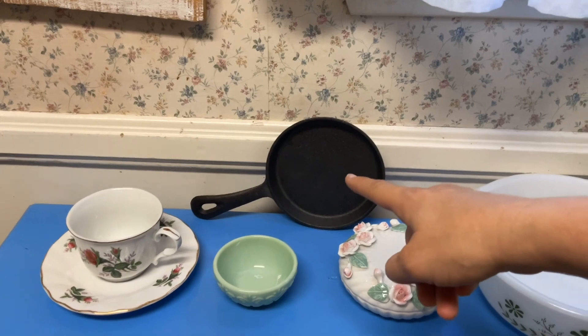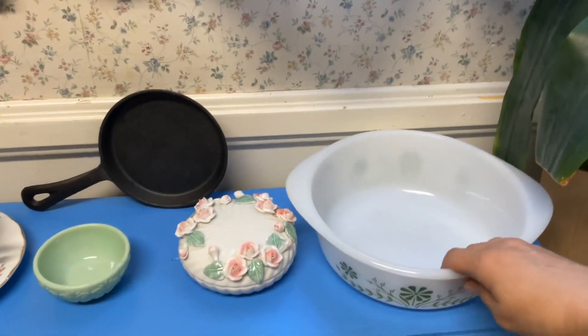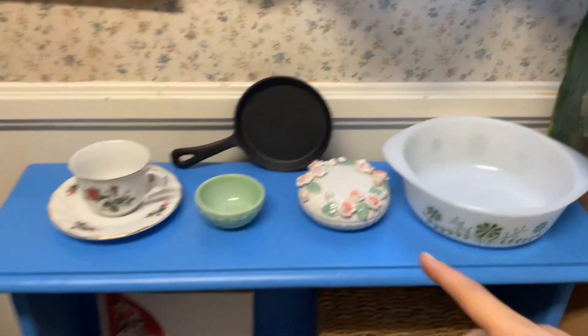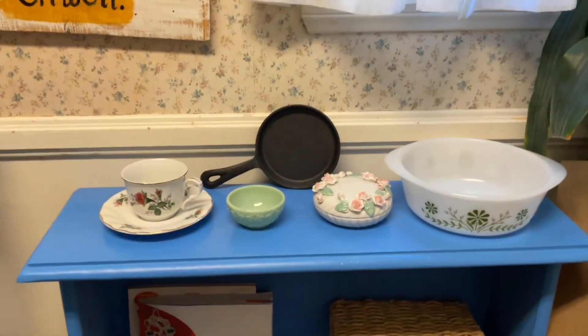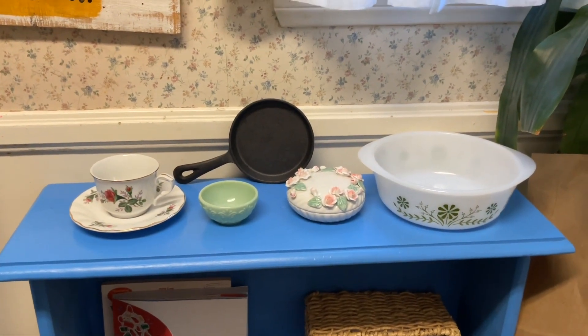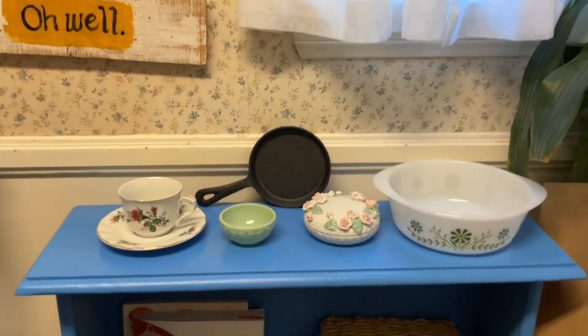I'm going to use that for my homemade tortillas and this as my mixing bowl. But these three will be the start of our new ceramics section in my Etsy shop.